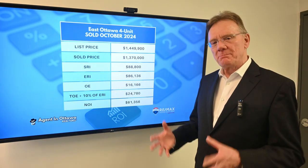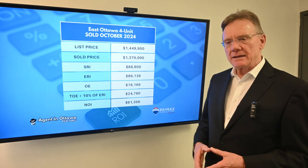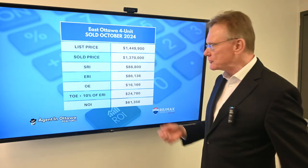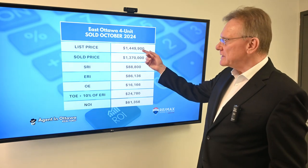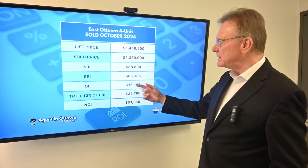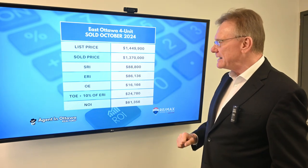This four-unit was built as a four-unit and it looked pretty good from what I could see in the pictures and the description. It was listed at $1,449,900 and it sold for $1,370,000.